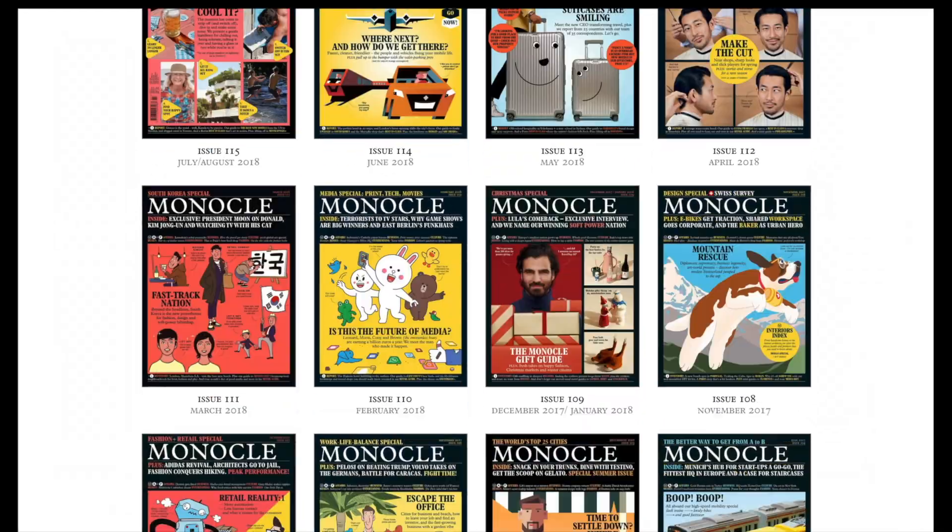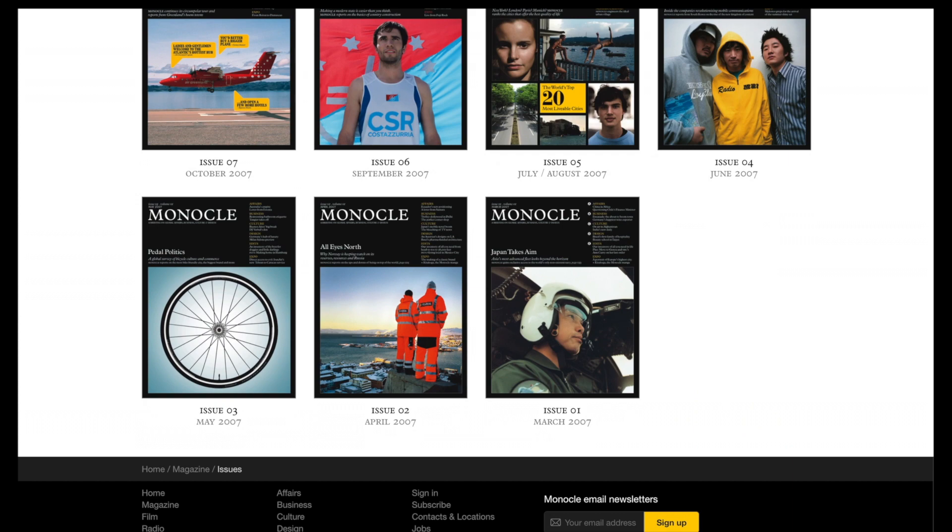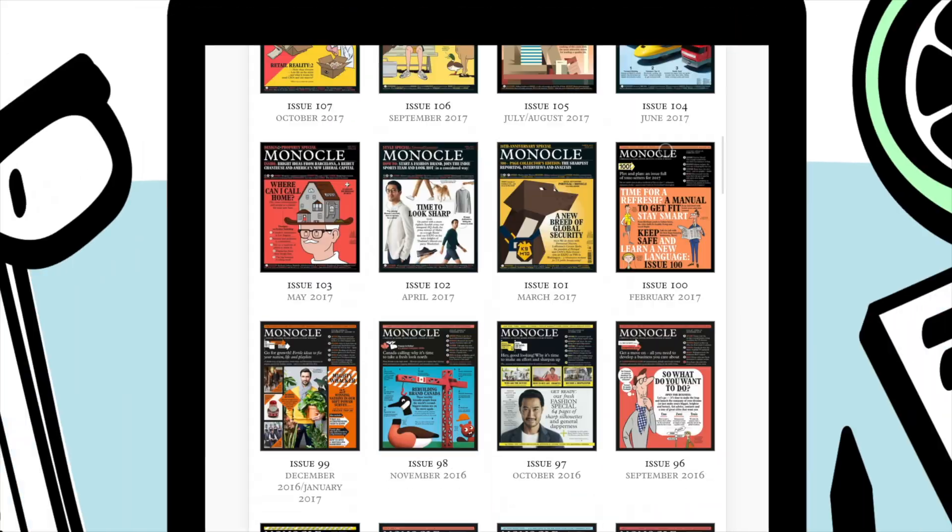From here you'll find our archive and the entire collection of back issues, full of Monocle's customary wit and wisdom for avid readers to tuck into.